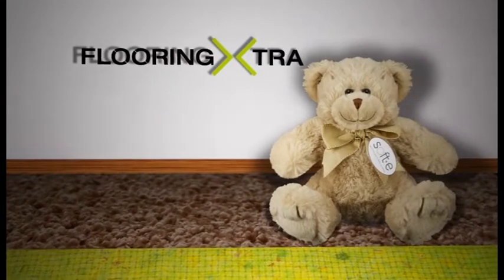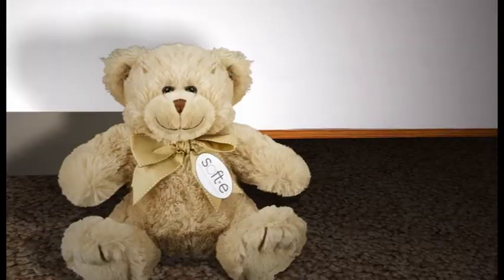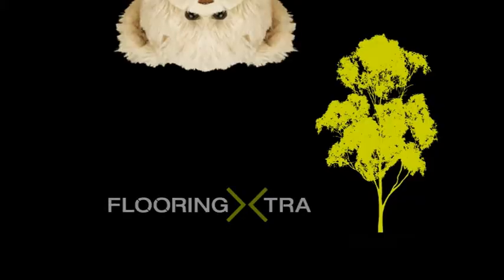At Flooring Extra, we will upgrade the underlay to Dunlop in Barrow Tread for free. He's floored! All this and a 15 year warranty. Flooring Extra. Grow with people you know.